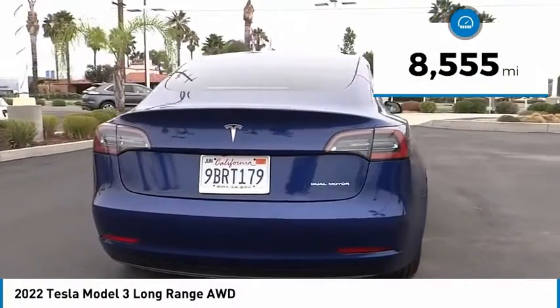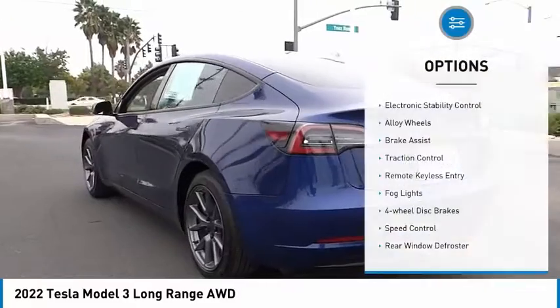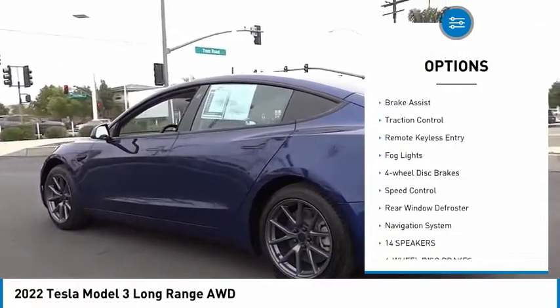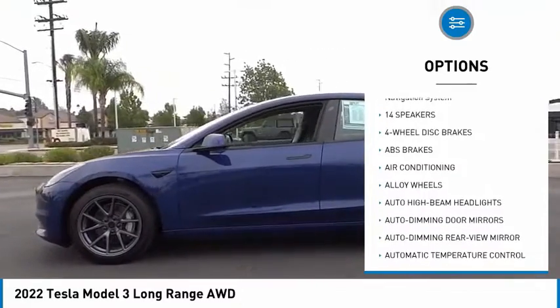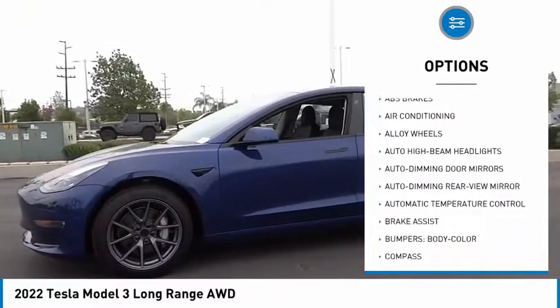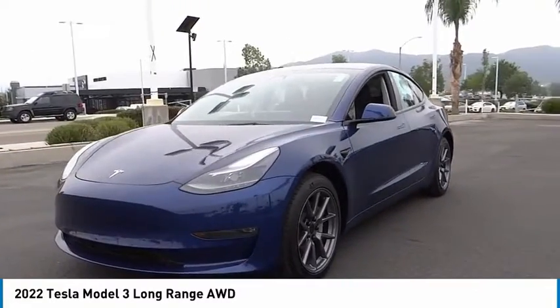This vehicle has less than 9,000 miles. Here are some of this vehicle's great options: electronic stability control, alloy wheels, brake assist, traction control, remote keyless entry, fog lights, four-wheel disc brakes, speed control, rear window defroster, navigation system.